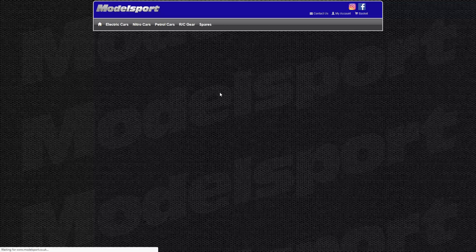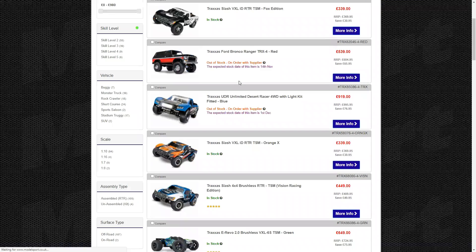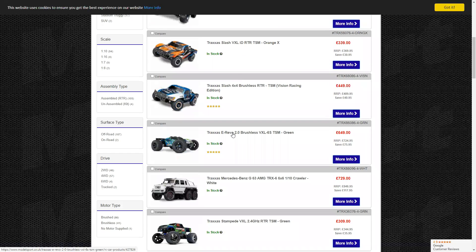There's only one car we're missing and that's the X-Max. Oh — and the E-Revo 2.0. I do like it, but it's a lot of money for what it is. If I had that much money for a car I'd rather save up just a little bit more for the X-Max.